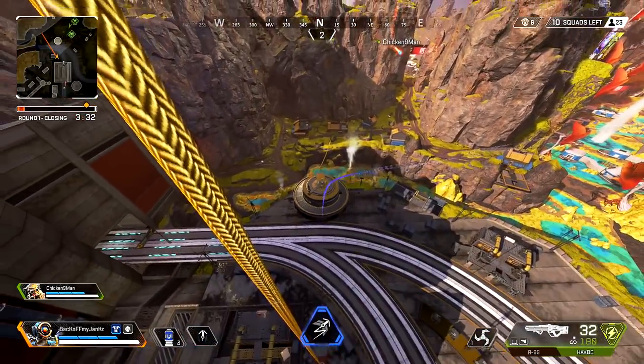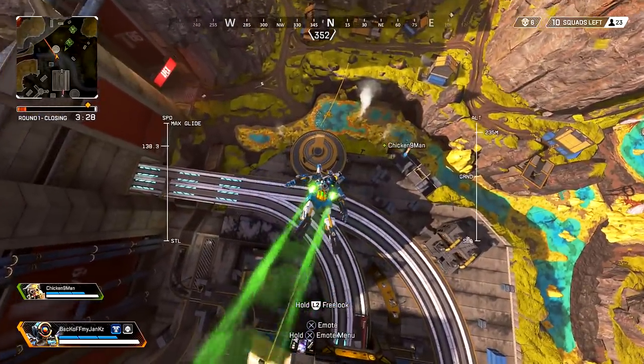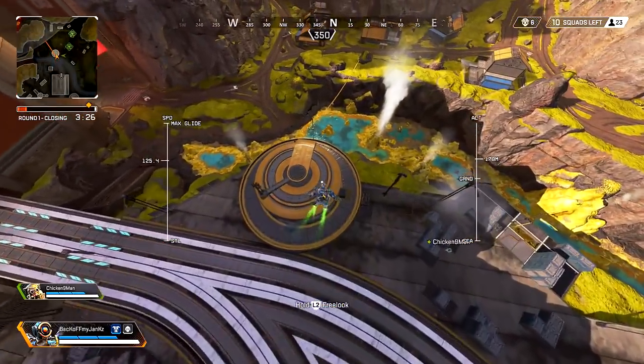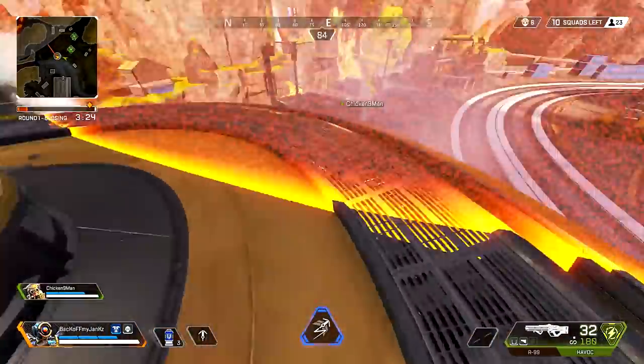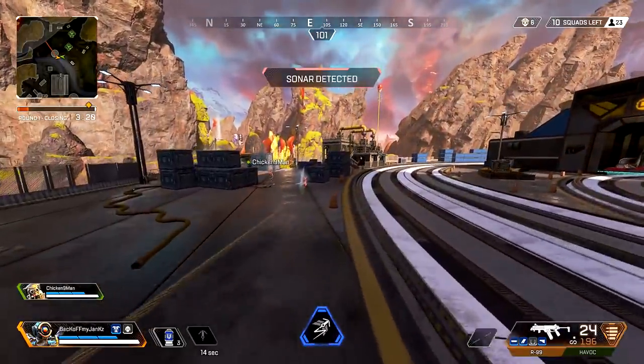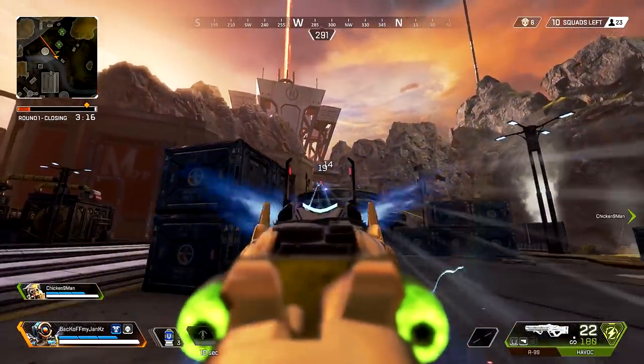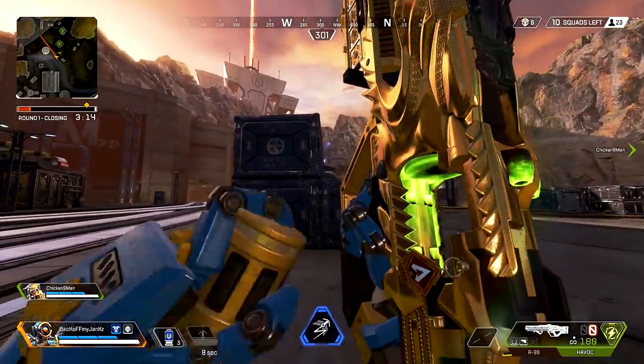Oh there's a guy at Dome. That's a good Arc Star. They're here. I'm off the scene. Just run. Another Havoc — oh nice.